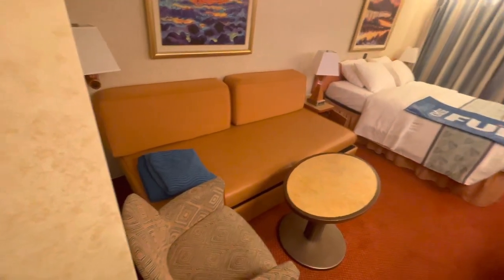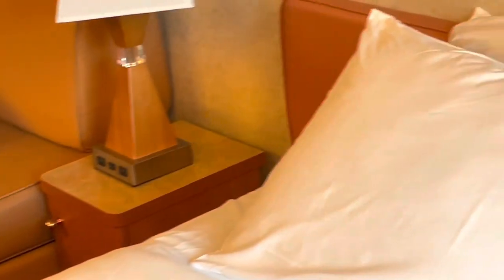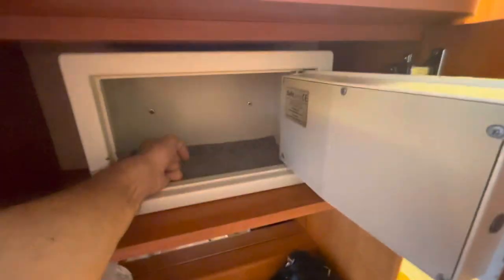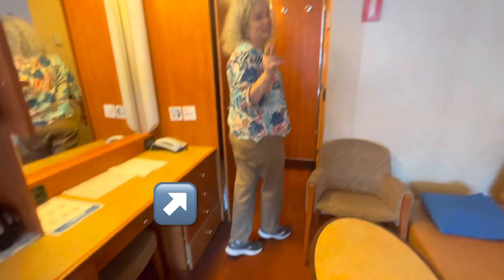There was plenty of room for two people. There weren't a lot of plugs in the room, but there were USB charging ports on the lamps beside the bed. Like most hotel rooms, it had a safe. There was also a small fridge underneath the counter and a hairdryer hidden in the drawer.